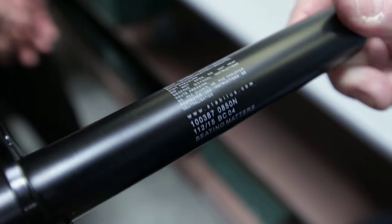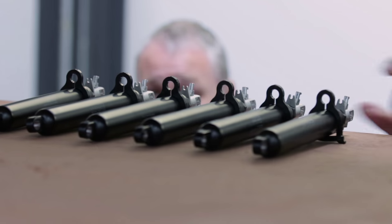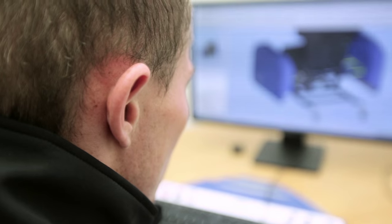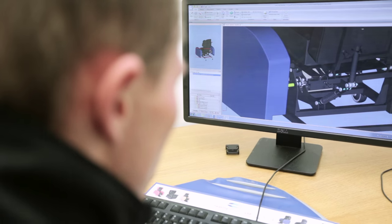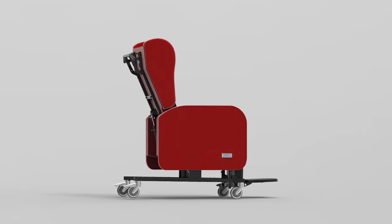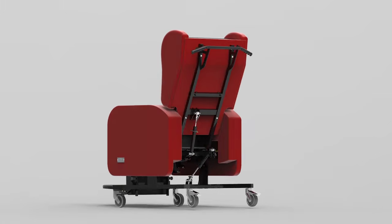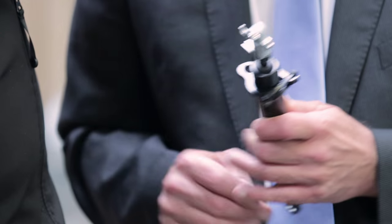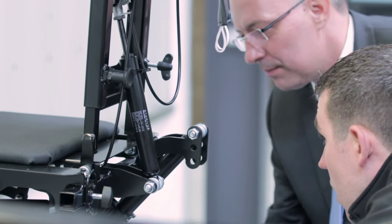A gas spring, when you look at it, just looks like a metal tube, but there's an awful lot of engineering that goes inside that metal tube. We continuously see them developing — every time we come here, something new has happened. I'm passionate about coming up with design solutions that will help get the best chair in the world.